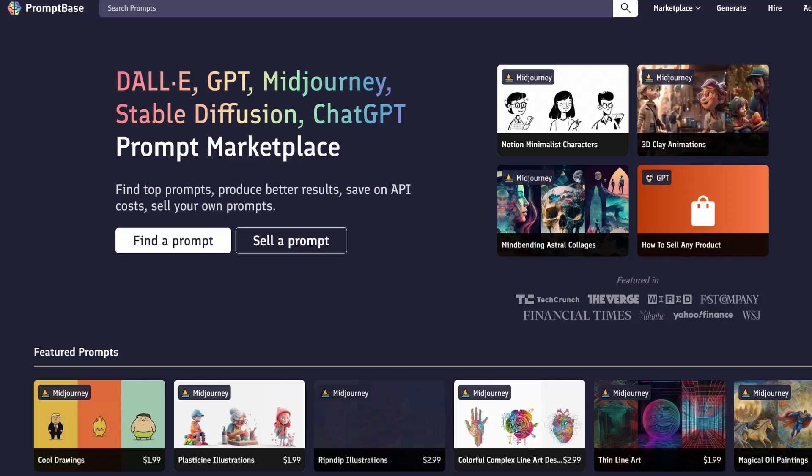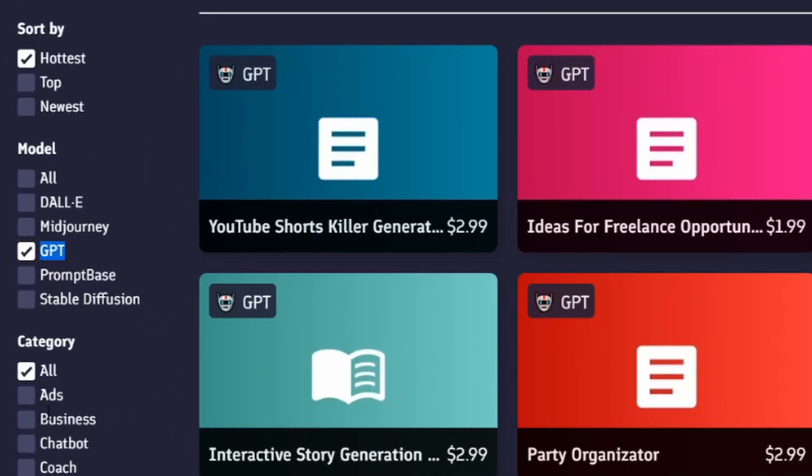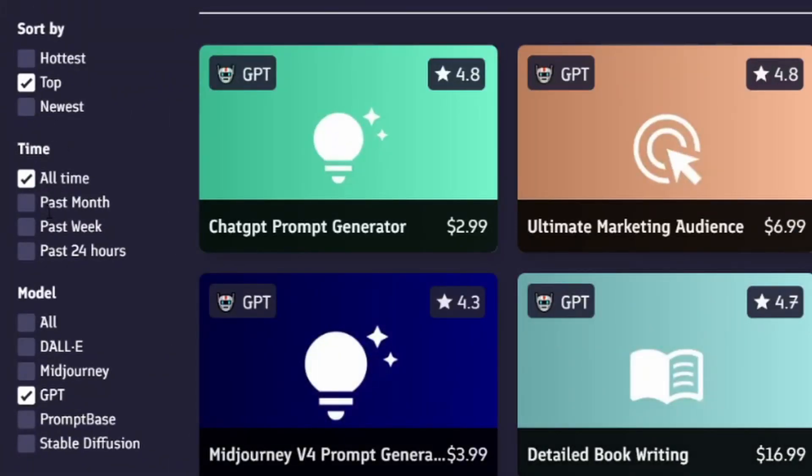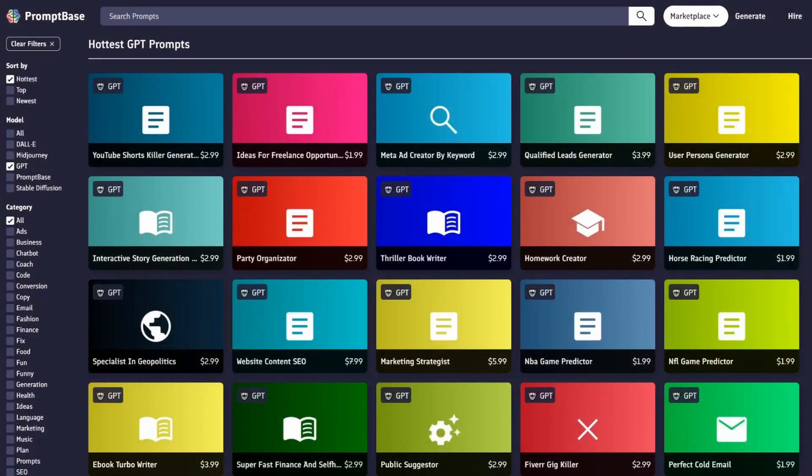I'll be buying prompts from this website right here. It is the only marketplace for AI prompts that I found and it has probably thousands of prompts, even more. We are really going to focus on ChatGPT. Then we have categories and we can browse the prompts. If you click on top we have more options — past month, past week, past 24 hours — and if you click all time you can see the rating. We'll focus on the top and try to buy the best rated ones.